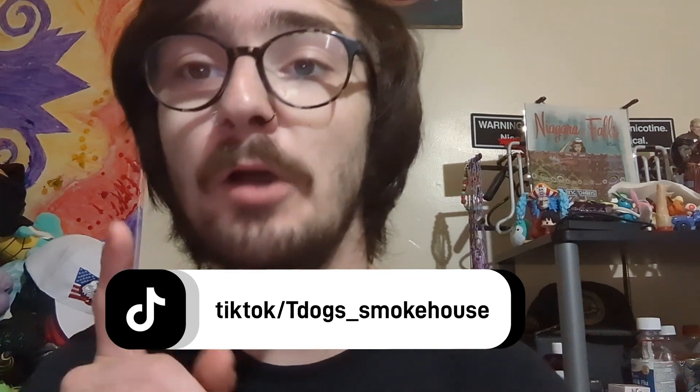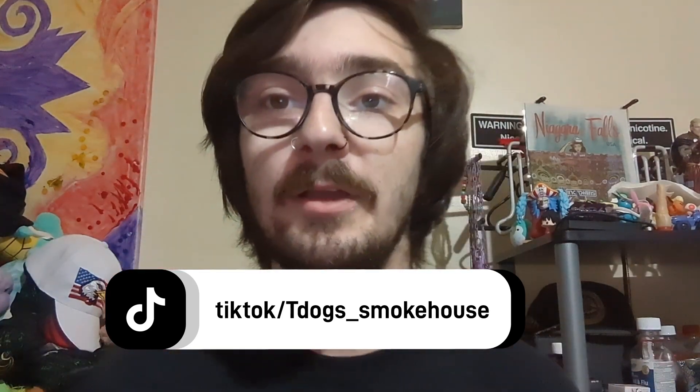But before we get into this video, a quick word from our sponsor. This video is sponsored by T-Dog Smokehouse on TikTok. That's T-Dog Smokehouse — don't forget to drop him a follow if you want to see the meats.